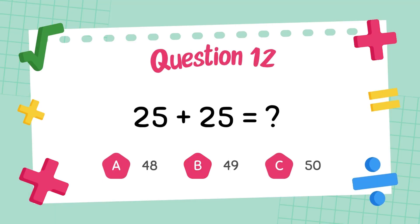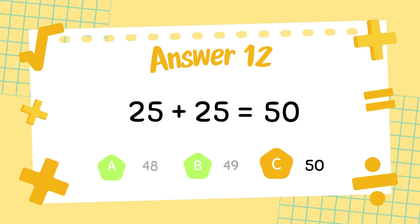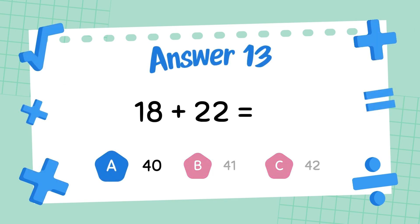What is 25 plus 25? The answer is 30. What is 18 plus 22? The answer is 40.